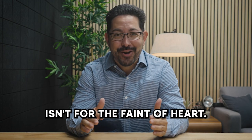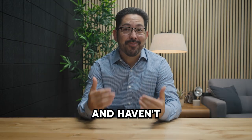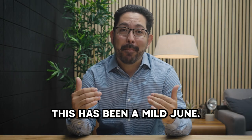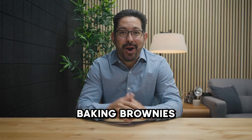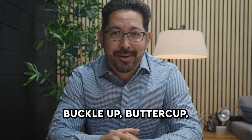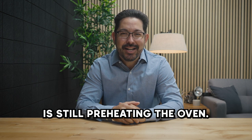Moving to the desert isn't for the faint of heart. If you're new to Phoenix and haven't been through a summer, here are some things you should know. Temperature wise, this has been a mild June. We're typically baking brownies on our dashboards by Father's Day. So if this is your first summer in Arizona, buckle up buttercup because Mother Nature is still preheating the oven.